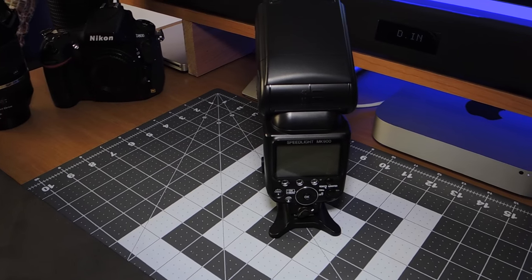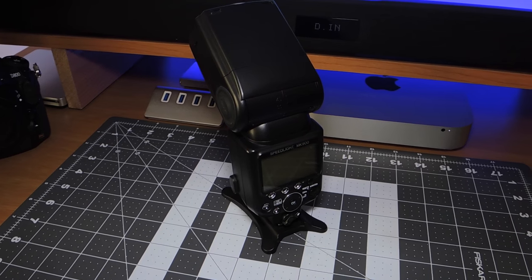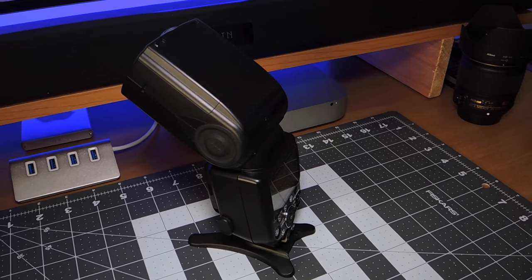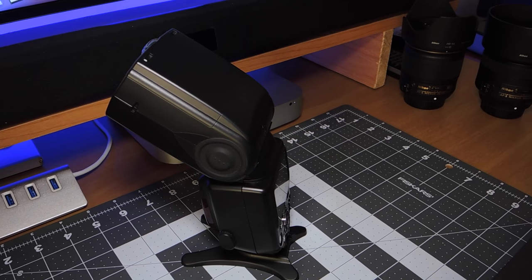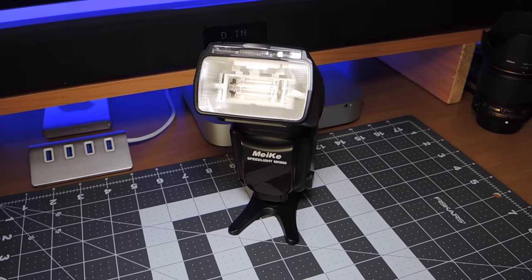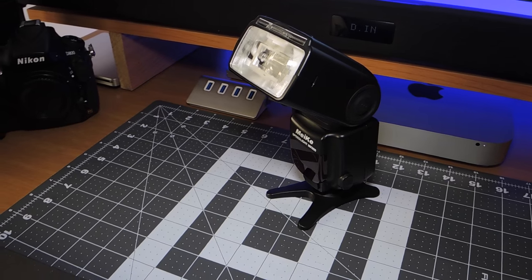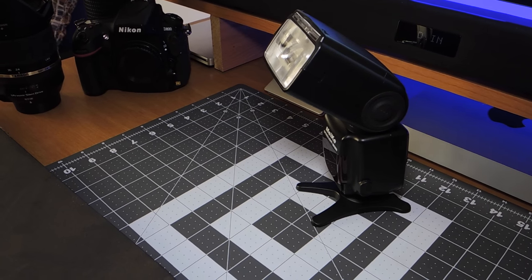This is my Chinese knockoff speed light. It's everything that a Nikon SB-900 is except it's about a third of the price. I think the SB-900 is about $650 to $700, and this flash was about $190. The difference too is that this one doesn't overheat. Great flash — I don't use it a whole lot, but when I have, it's performed flawlessly.